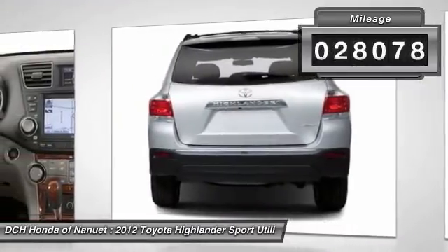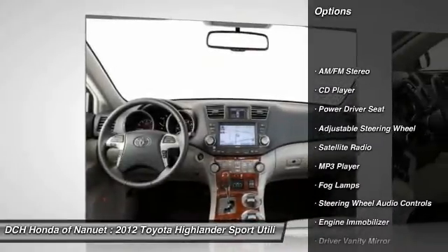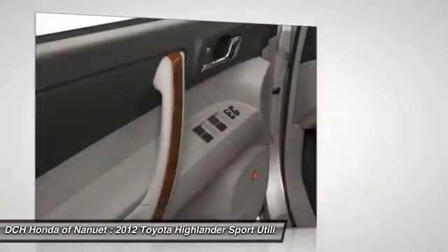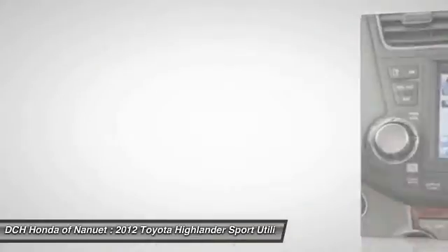Here are some of this vehicle's great options: keyless entry, power liftgate, backup camera, steering wheel audio controls, Bluetooth, leather wrapped steering wheel, moon roof, power steering, adjustable steering wheel, four wheel drive.